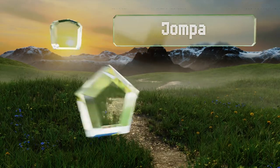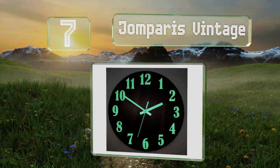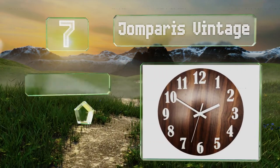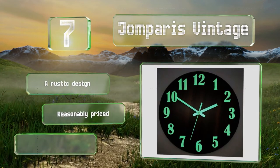Coming in at number seven on our list, the John Paris Vintage is equipped with hands and numbers that glow in the dark, so you always know what time it is without having to turn your lights on in the middle of the night. During the day it sports a simple wooden appearance — a rustic design that's reasonably priced.